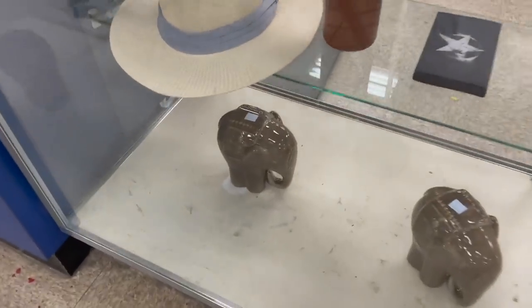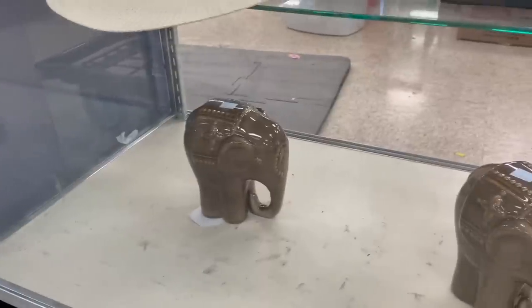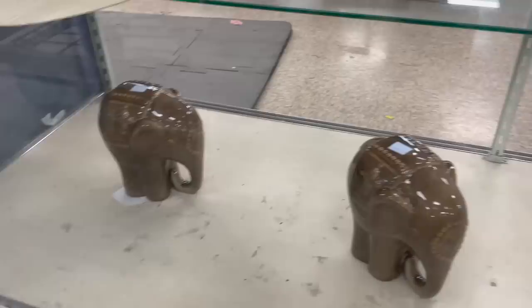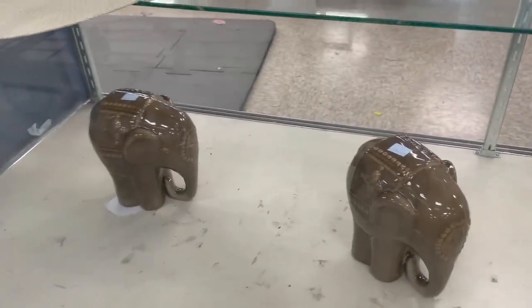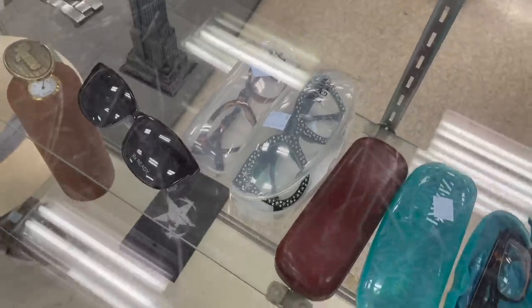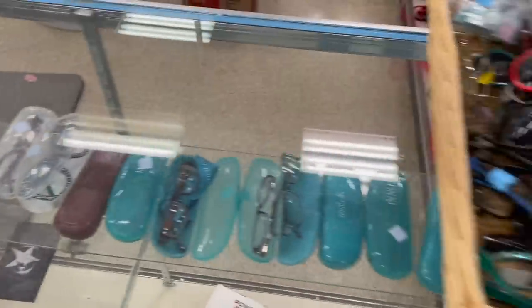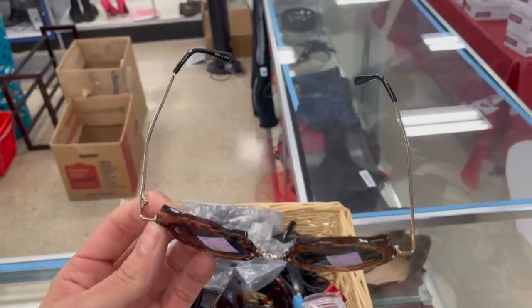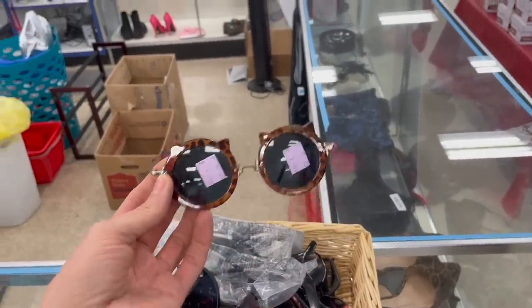I wanted to look at these elephants, but they're definitely newer — probably from Burlington Co-Factory or Marshalls. They're $7.99 each. Those are funky glasses — I like the stars on it. Elton John. I'm digging these cat glasses. I may have to try them on. I like it! Everybody's staring at me.